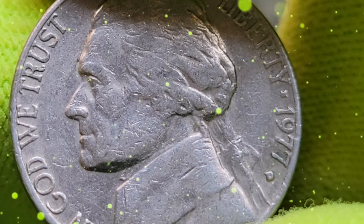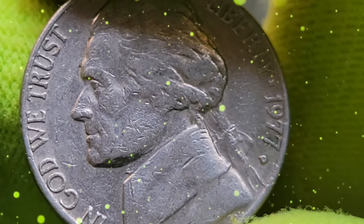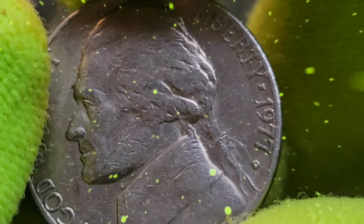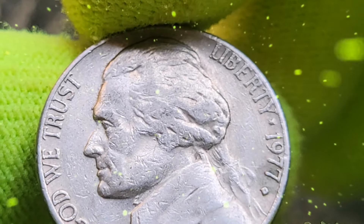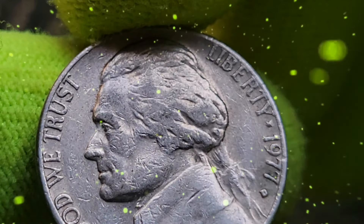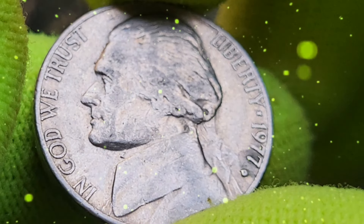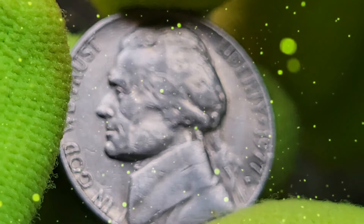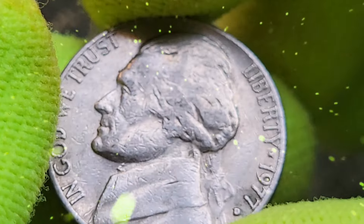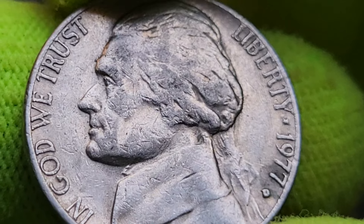Now let's talk about the 1977 USA 5 cent coin, including its value, rarity, historical background, recent notable sales, and potential worth. We're diving deep into the intriguing world of the 1977 Jefferson Nickel — we'll explore its historical background, value, rarity, and whether these coins could be worth a fortune.